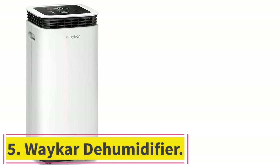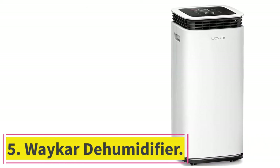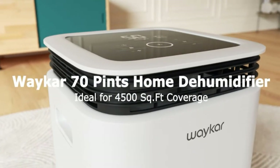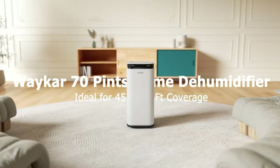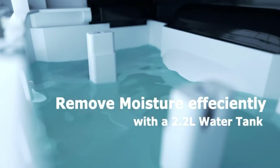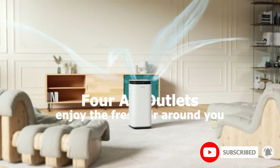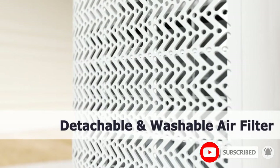At number 5: the Waycar Dehumidifier. Unlike the previously mentioned Gautier, Waycar and its offerings are much more premium and expensive due to the high-end performance numbers you get. Waycar's dehumidifier for garages is one of the best options if you are looking for a high-performance unit made for heavy-duty usage.